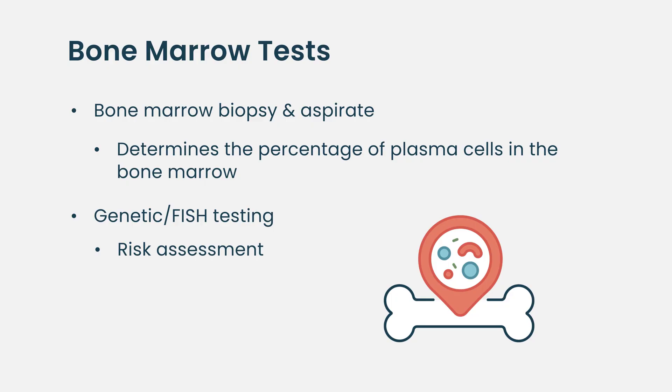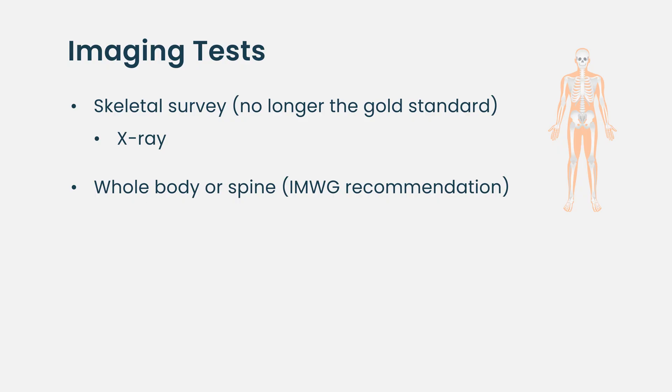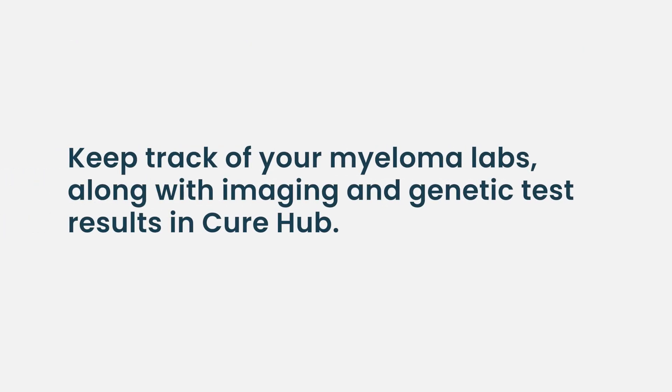Imaging plays an important role in the diagnosis and staging of myeloma. In previous years, a skeletal survey using X-rays was the main imaging tool for the detection of lytic bone lesions. However, the International Myeloma Working Group now recommends whole-body PET-CT, low-dose whole-body CT, or MRI of the whole body or spine, depending on the availability of each imaging modality in the clinical setting.